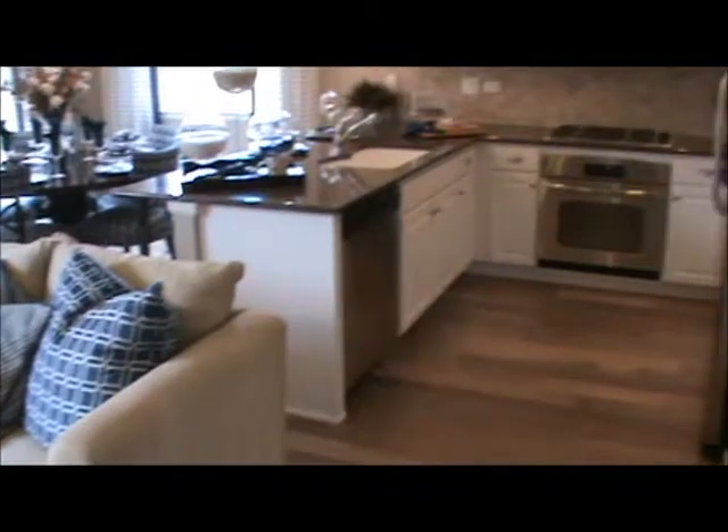Here's your coat closet. Here's the fireplace. This room is actually quite large without all the furniture in it.